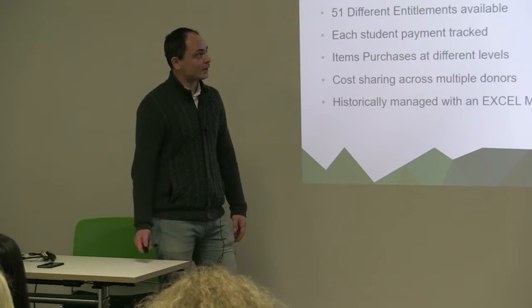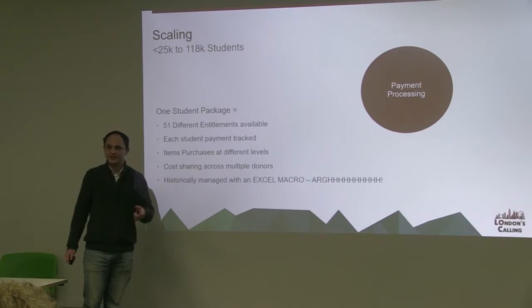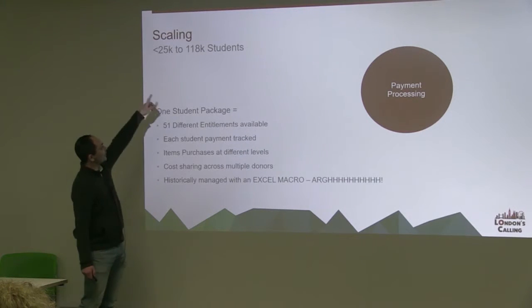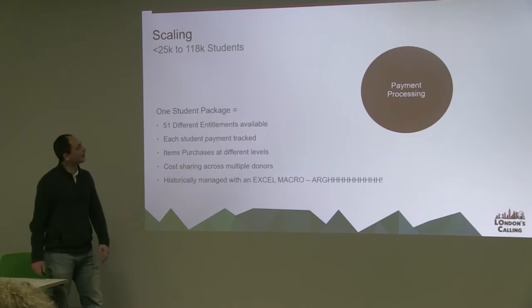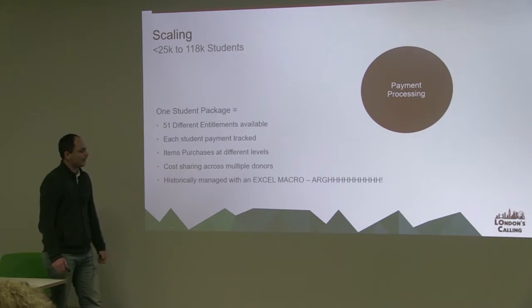Now I want to talk about the core of the difference in how we're using it within the system. Around about 2013-2014 we secured quite a large amount of funding, which meant that our program increased in size dramatically. Within a year, we went from supporting around 25,000 a year through school to 118,231 — which is a dramatic increase. Prior to what we're about to talk about, that was all being handled in Excel.